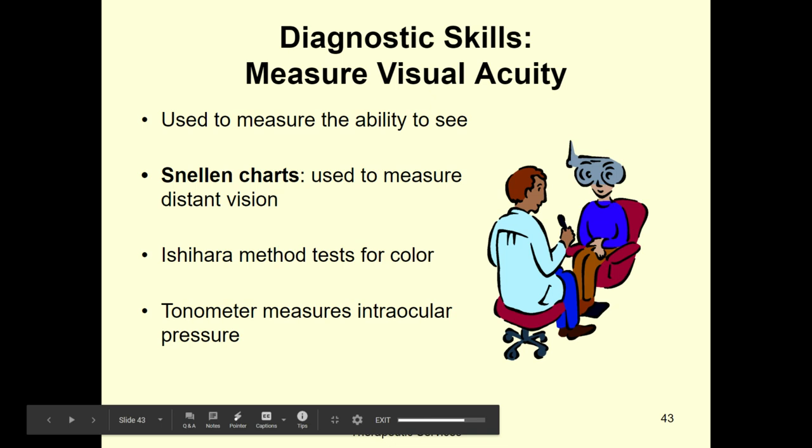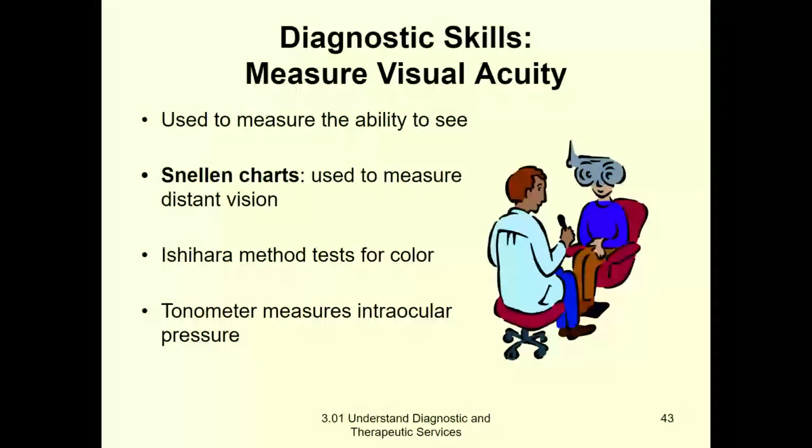Hello guys, today we are finally going to finish this PowerPoint for Vital Signs and the last thing we're going to talk about is visual acuity — acuity meaning accuracy, how good your vision is. It's used to measure the ability to see.